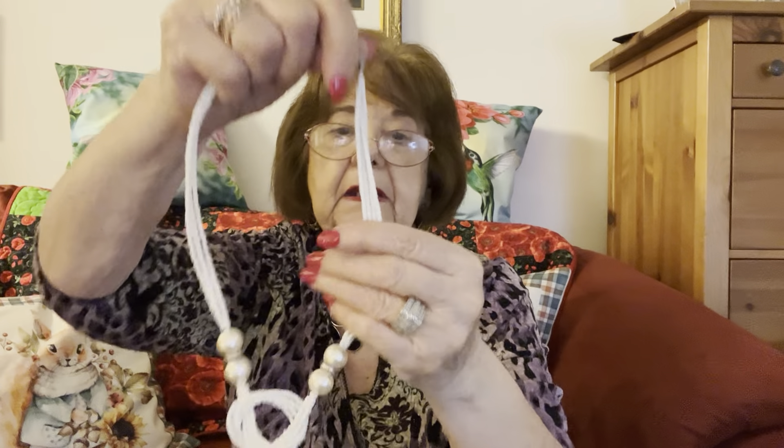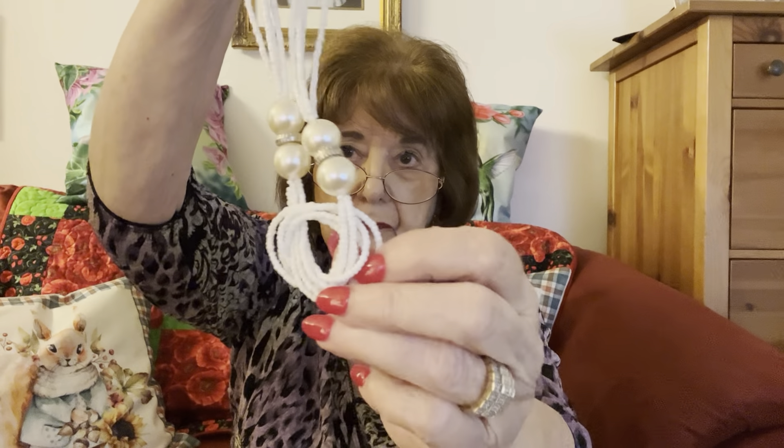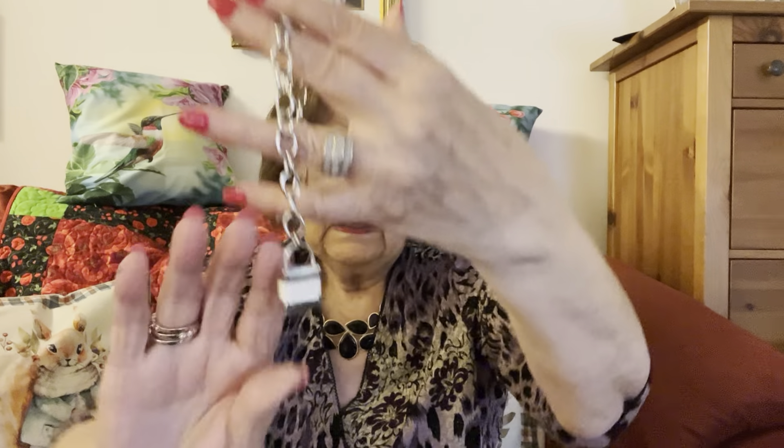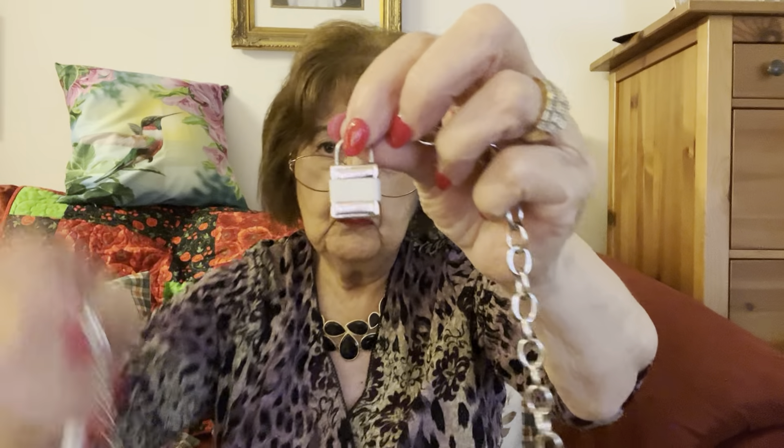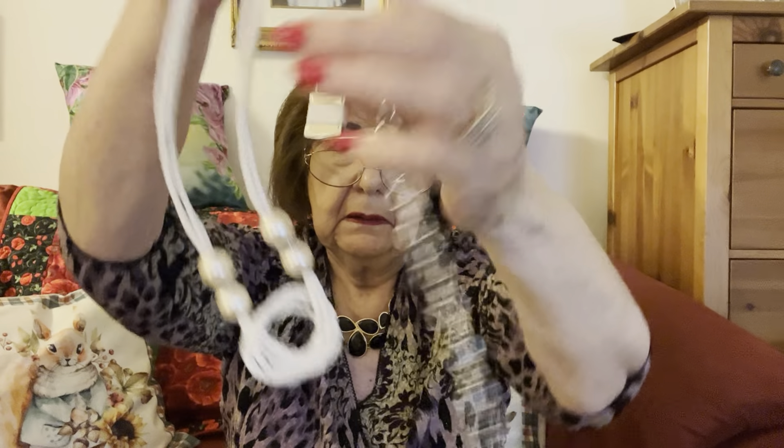Number two is two items. There's a sea bead necklace, mint condition, faux pearls. And I put in this bracelet — it is Hallmark with a C. I decided the white on it really goes with this necklace. That is number two and let's do that for four dollars.